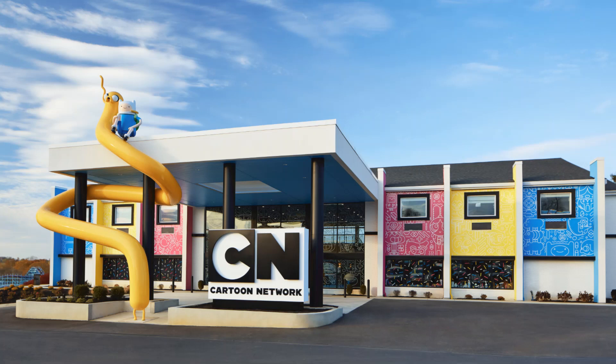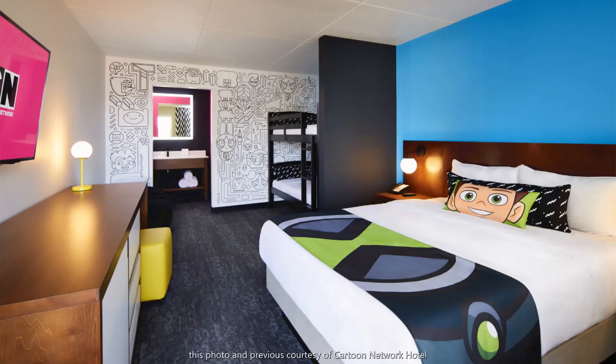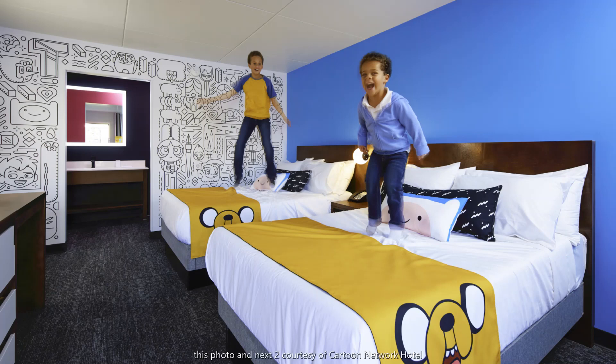Next is a completely new and groundbreaking hotel — the first one of its brand in the country — and it is right next to Dutch Wonderland. It's Cartoon Network Hotel, and it just opened in January of 2020. Each of the rooms is themed to one of the following Cartoon Network shows: The Amazing World of Gumball, Adventure Time, Ben 10, The Powerpuff Girls, Steven Universe, or We Bare Bears.